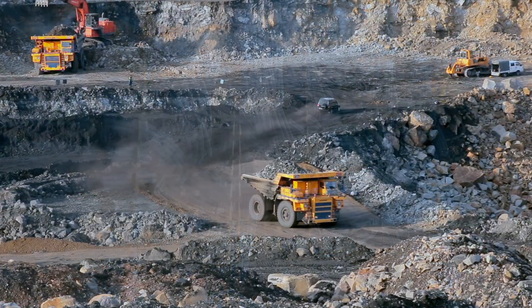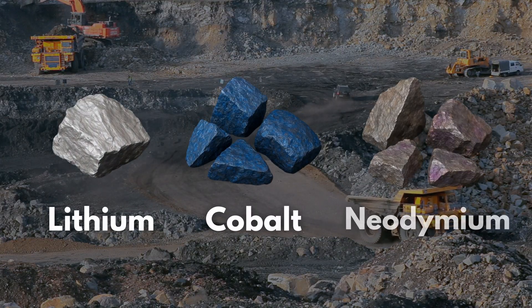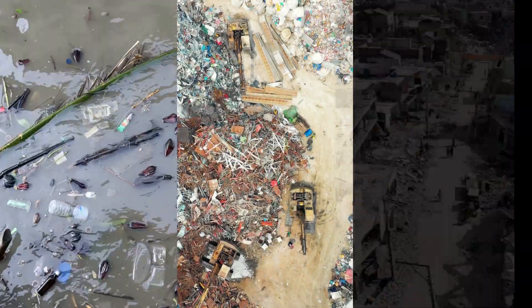Also, before a single server is switched on, there's mining — lithium, cobalt, neodymium — extracted in the global south, leaving behind pollution, destroyed ecosystems, and conflicts.